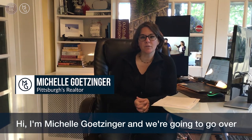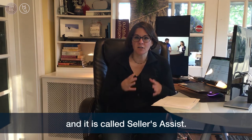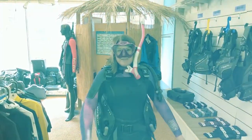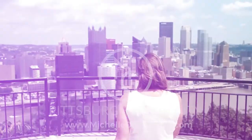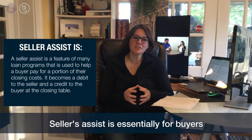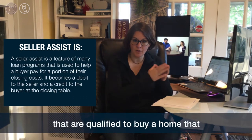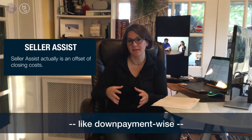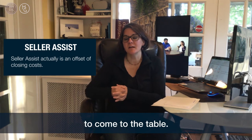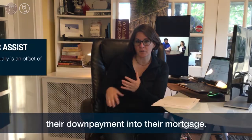Hi, I'm Michelle Getzinger and we're going to go over a topic today that's a little bit confusing for everybody, and it's called Seller's Assist. Seller's Assist is essentially for buyers that are qualified to buy a home but don't have enough money, down payment-wise, to come to the table. So they're able to basically finance their down payment into their mortgage.